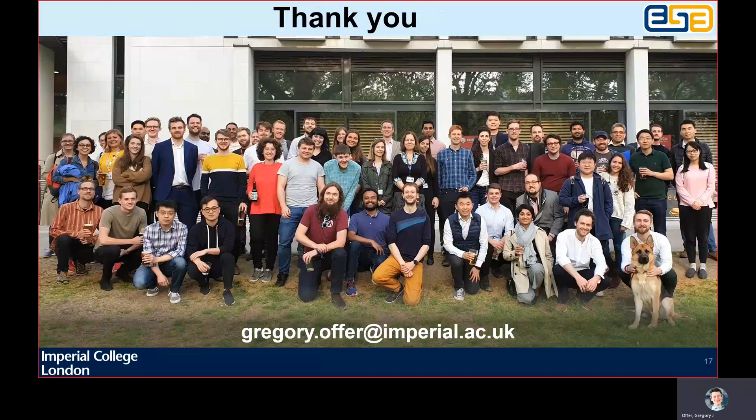Thank you for your attention, and thank you to all the researchers in our group, past and present, who contributed to this work, some of them shown here in a pre-Covid photo.